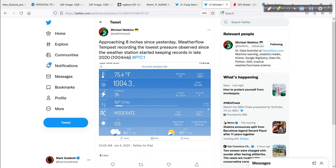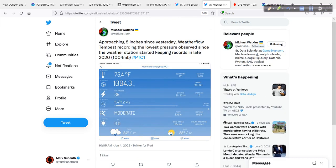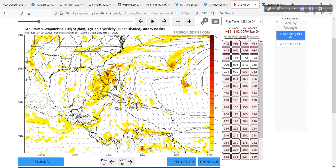Our good friend Michael Watkins, at the world headquarters of his Hurricane Analytics — he does work for GameStop.com now — has a great weather flow station, and he picked up about 8 inches of rain since yesterday. I've seen a lot of this around on the Internet. It's incredible. If you know where to look and can filter out the junk, you can find some good golden nuggets of information.